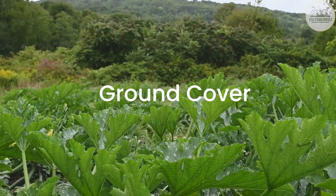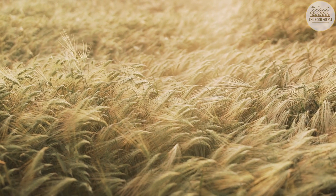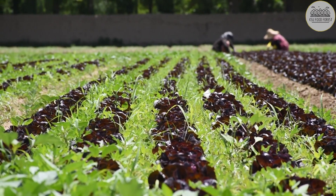The ground cover is a layer where crops like strawberries, rye, and peas hold the soil in place, and deter weeds and even retain soil moisture.